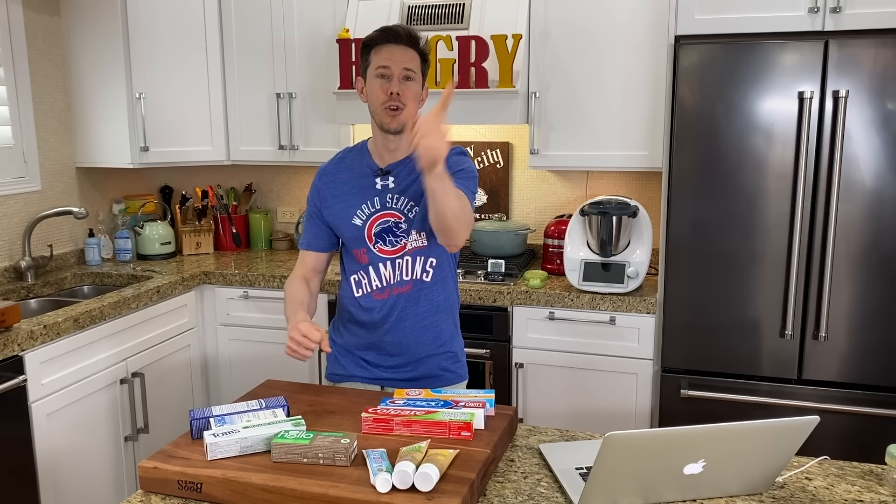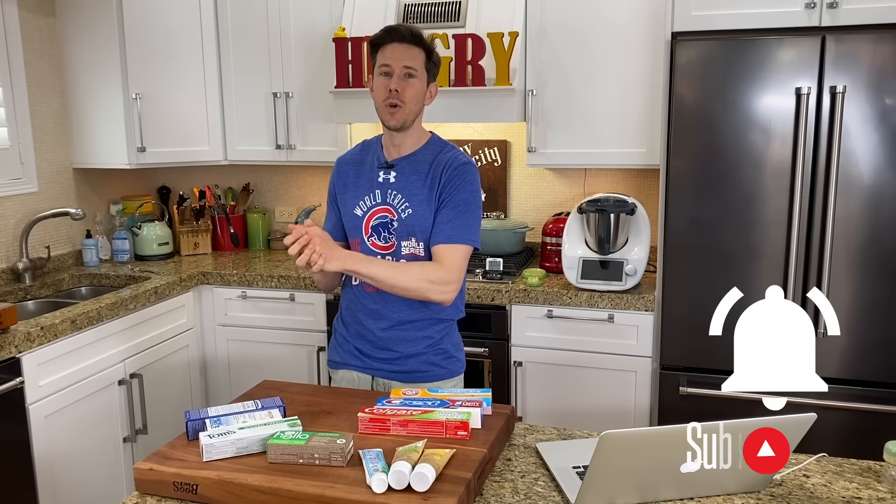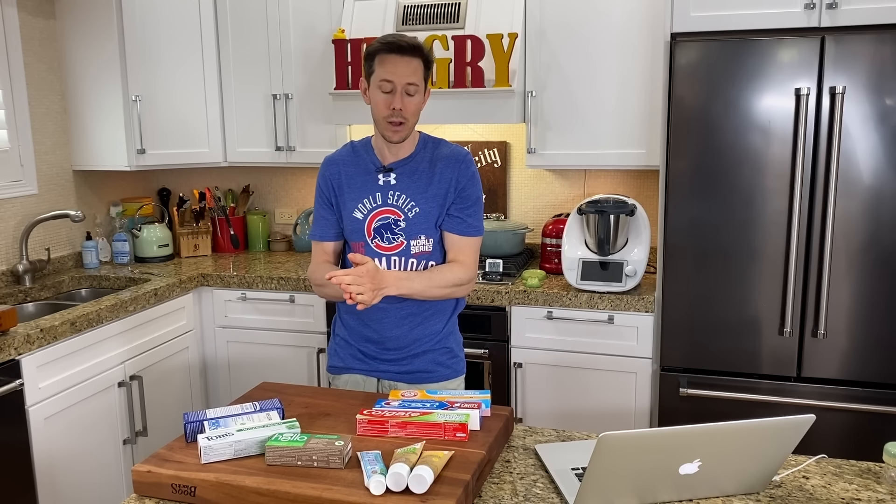I want to break it down from the basic OGs like Crest and Colgate, up to some other ones like Tom's and Dr. Bronner's, and other ones you may not hear about that I actually use on a daily basis that have really great ingredients. Then, once you really learn to identify those ingredients, it's super simple to see the good ones from the bad ones.